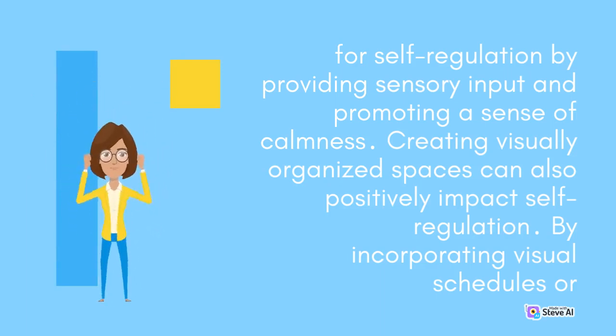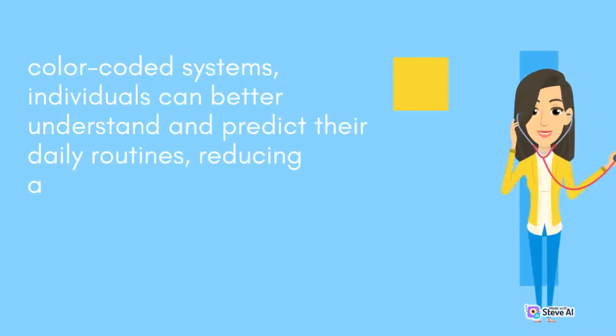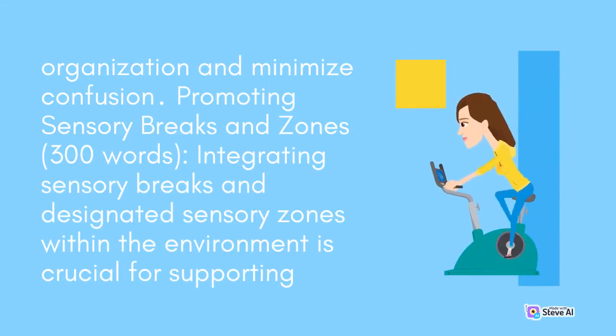Creating visually organized spaces can also positively impact self-regulation. By incorporating visual schedules or color-coded systems, individuals can better understand and predict their daily routines, reducing anxiety and increasing autonomy. Clear signage and labels throughout the environment can enhance organization and minimize confusion.